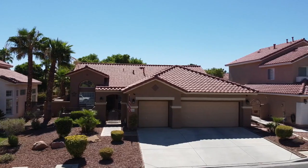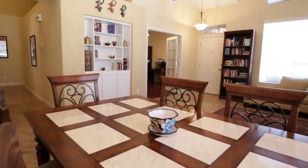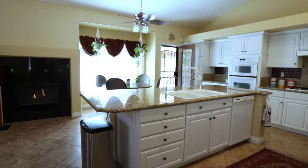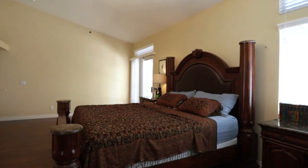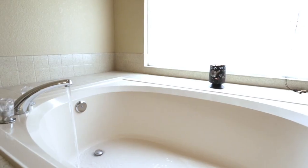Check out this awesome home. And if you have any questions about it, or you want to buy it from me, just call me at 702-370-5112. See you on the flip side. Bye.